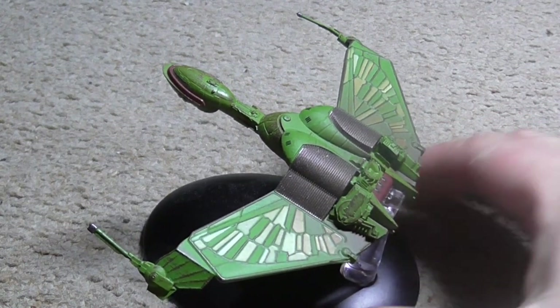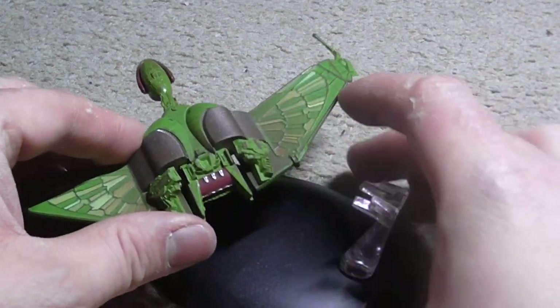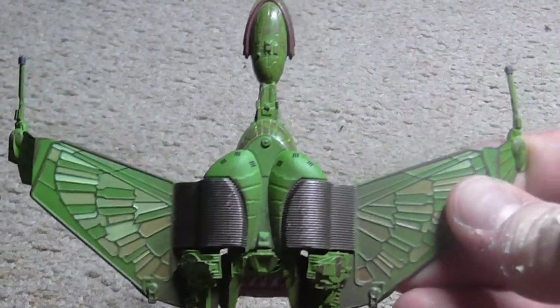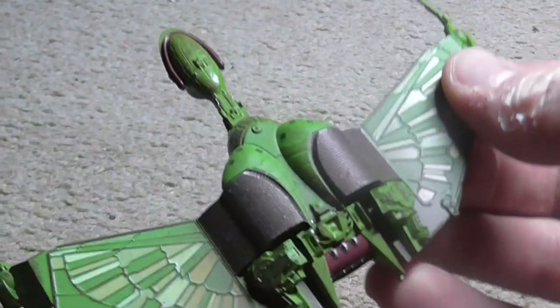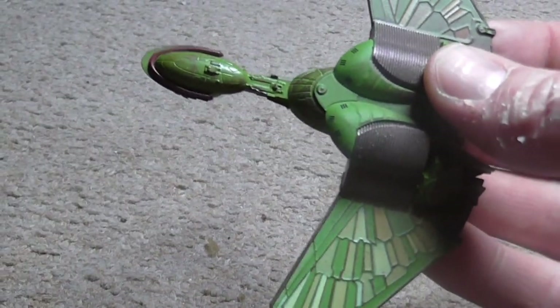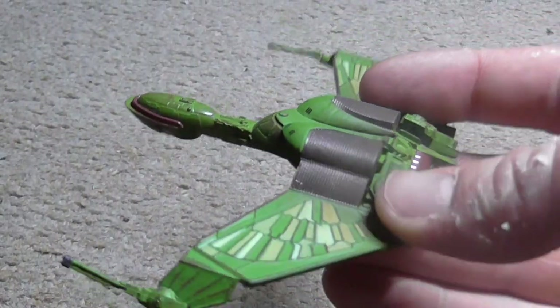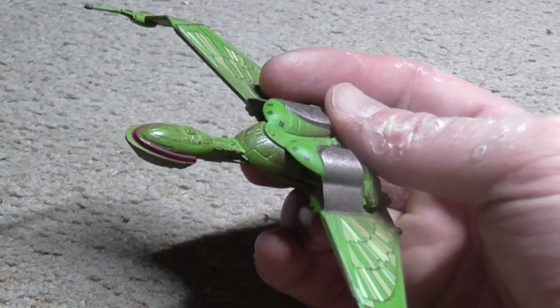Okay, this is the Klingon Bird of Prey. She is operated by the Klingon Defence Force. This class is the Birel. She's 139 metres long, six decks.